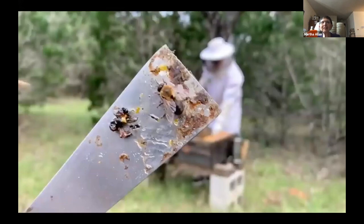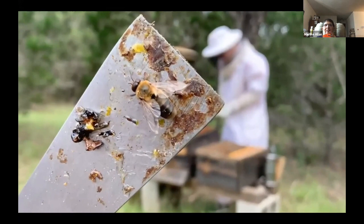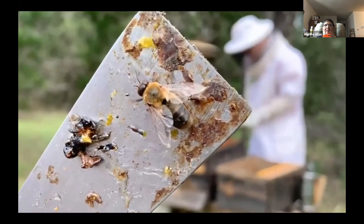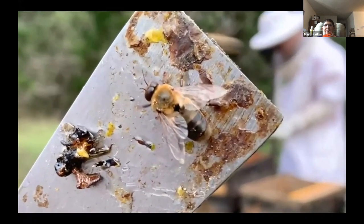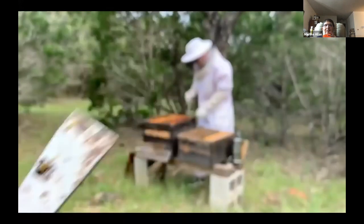This is a drone, or male bee. You can tell because his eyes meet on the top of his head and he's bigger than the other bees. Drones don't have stingers either. In fact, drones aren't good for much — that's why the hive kills them at the end of the season.